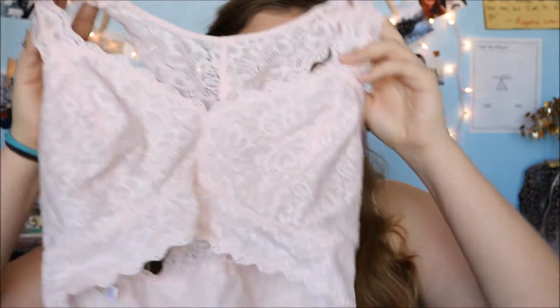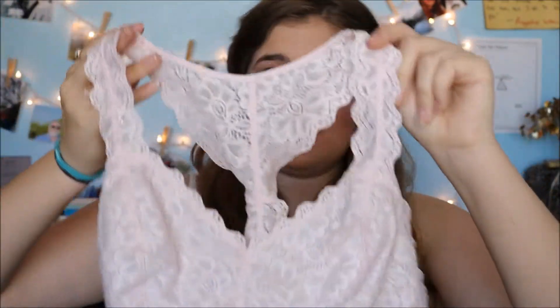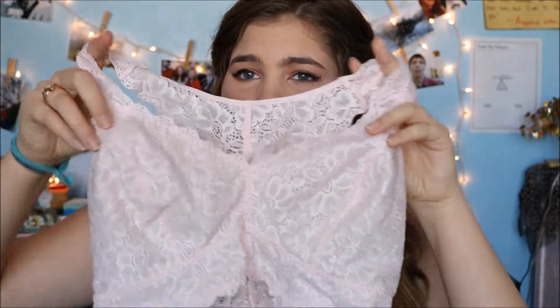Moving on, I'm going to show you something my mom actually bought me. She bought me two bralettes from Costco because they were having a sale or something — she got some too. I got a pink bralette, just like a razor-back bralette. They're really cute and they go really well with outfits. And then I also got the same bralette but in grey.